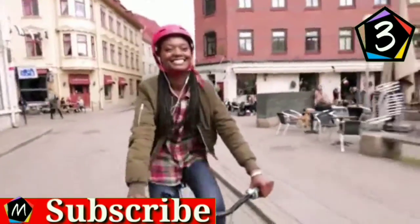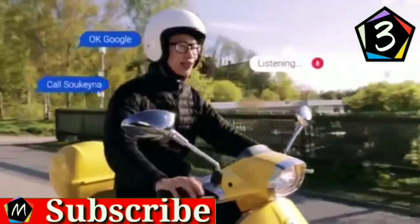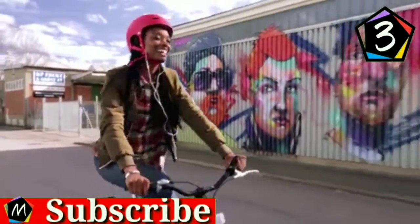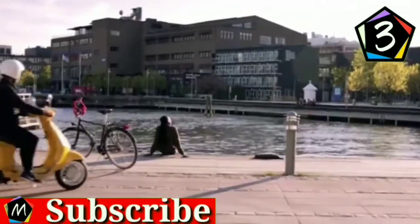If you already have a helmet and a headset, the Go Mini will work with it. If you need a new one, we have developed a modular smart helmet concept that can be used with the Go Mini or as a standalone product, supported by a free app for additional audio-based safety features.